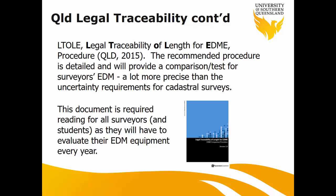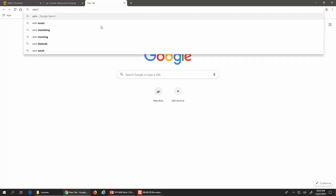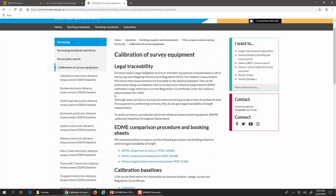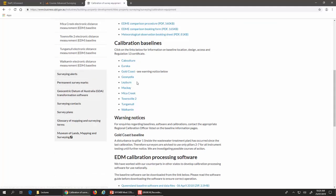This diagram I've simplified using Australian terms. DNRME is in charge of the EDM calibration. As surveyors, we check against Regulation 13 and then adjust accordingly. ICSM also works very closely with DNRME — they are in charge of changing and modifying the ICSM documents, and there is a whole document describing how you can set up an EDM baseline.